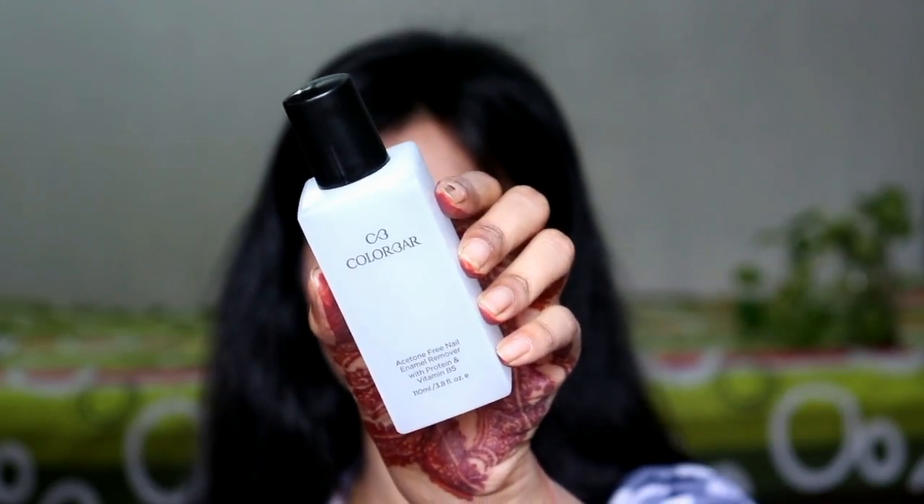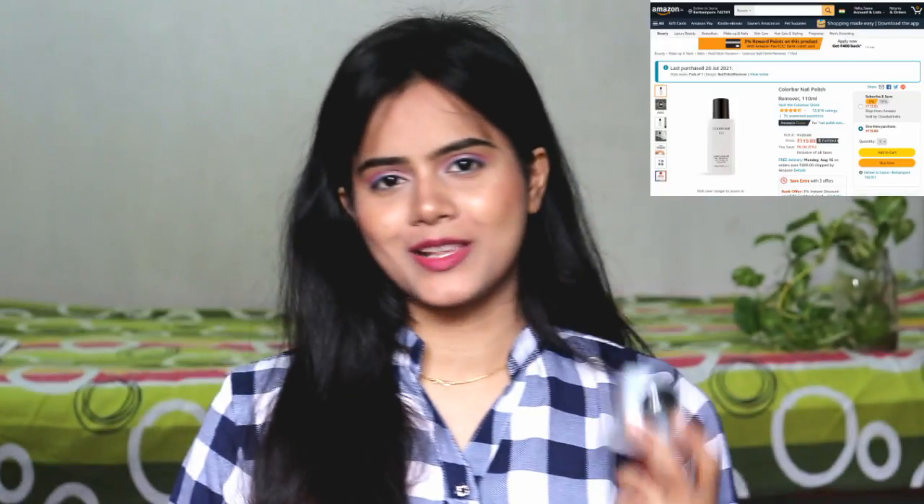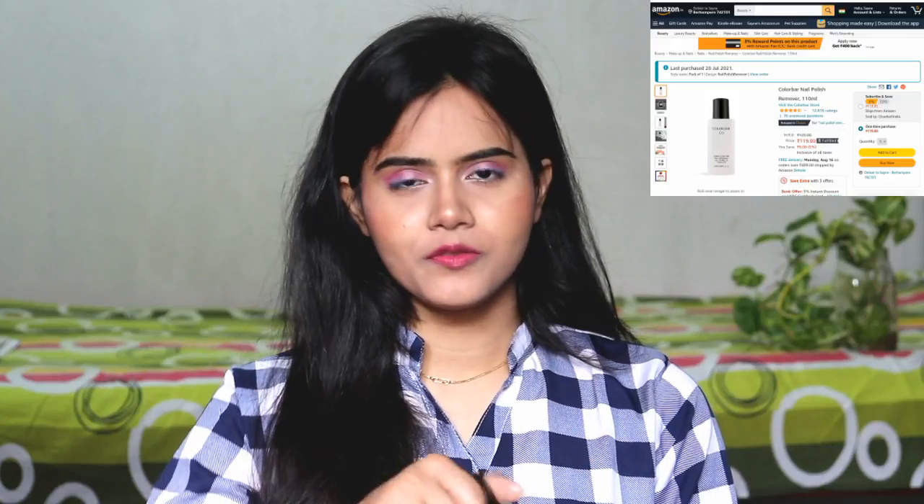For the first time in my life, I have purchased a Colorbar product. This is the Colorbar Acetone-Free Nail Enamel Remover. It contains protein and Vitamin B5, and this is 110 ml, which retails for Rs. 125, but I got it at a discounted price. There is no strong acetone fragrance to it, which is very good. It removes normal nail polish in just one swipe, which is really impressive. I have not tried it on gel nail polish, so I cannot comment on that.